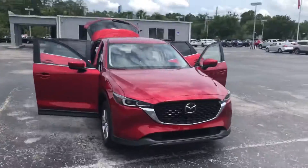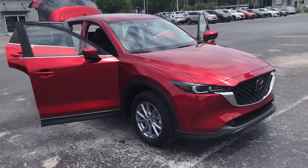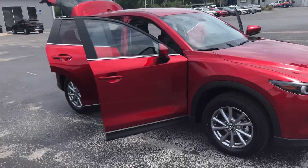Hey, good afternoon Kurt. This is Joe with Davis Mazda in Gainesville. Just wanted to send you a quick walk-around video of our 2.5S with Select Package CX-5 in the Soul Red Crystal Metallic.